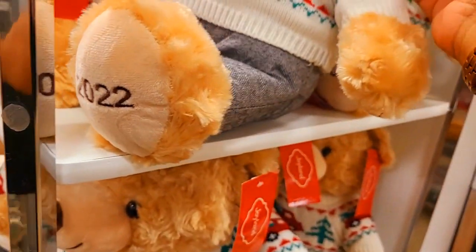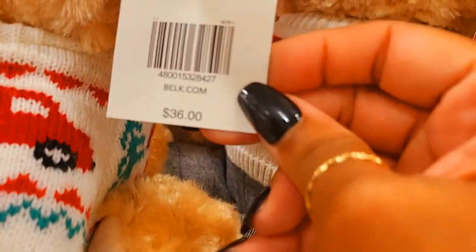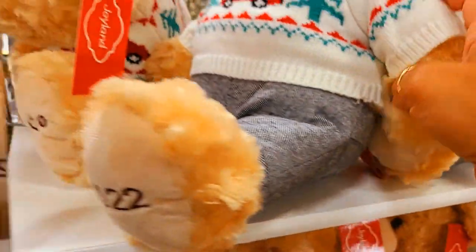His name is Belky — yes, that's his name — and he is $36, with 65% off.